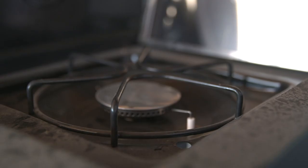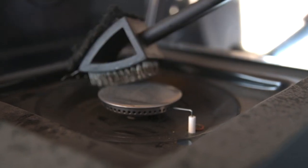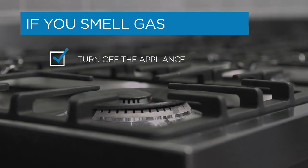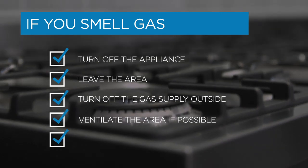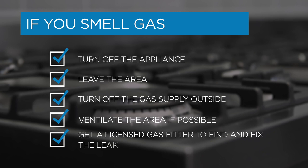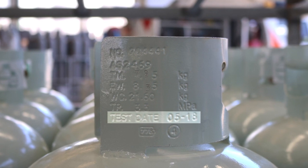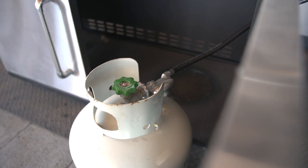All gas appliances need to be kept clean and well maintained by a competent person. Make sure you keep cooking surfaces, especially those with a naked flame, clean and clear of flammable objects. If you smell gas, turn the gas off at the source. Your gas cylinder is required to be retested and stamped every ten years if it is less than 100 litres. If it is 100 litres or more, it must be retested and stamped every 15 years.